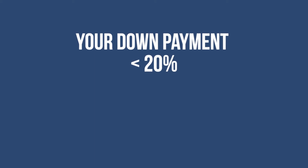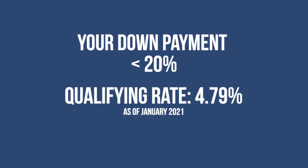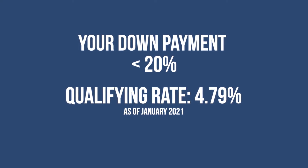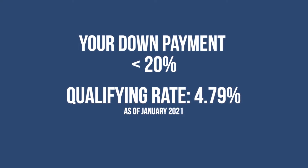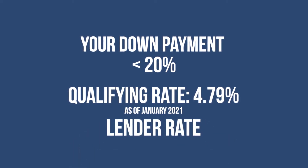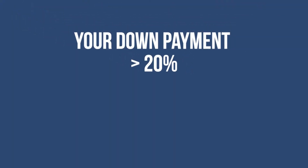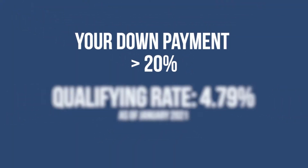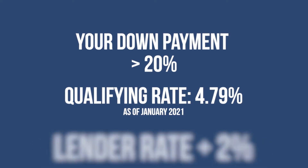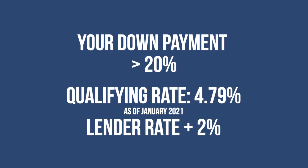If your down payment is less than 20%, you need a high-ratio mortgage, and that qualifying rate is either the Bank of Canada's five-year benchmark rate — which is 4.79% as of January 2021 — or the rate offered by your lender, whichever is higher. Otherwise, if your down payment is greater than 20%, your qualifying rate is either 4.79% or the rate you negotiate with your lender plus 2%, whichever is higher.